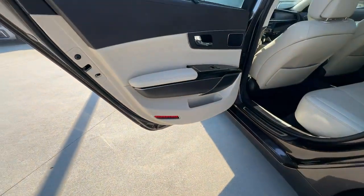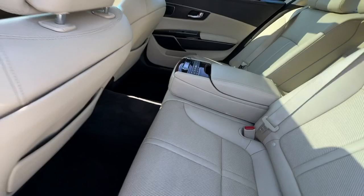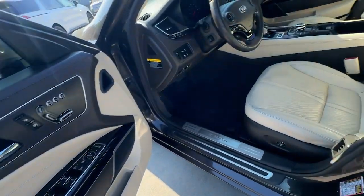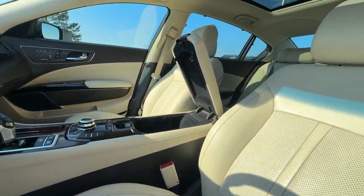These are just some of the great options this vehicle comes with: pre-collision system, lane departure warning, proximity key entry, sunroof/moonroof, keyless entry, woodgrain interior trim, satellite radio, heated rear seat, eight-cylinder engine, and backup camera.